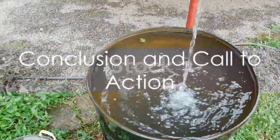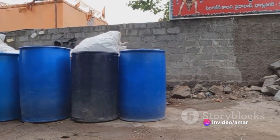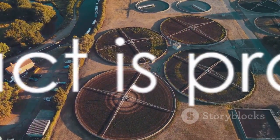In a world where water scarcity is becoming an ever-increasing concern, rainwater harvesting presents an opportunity — an opportunity to be water-wise, to be sustainable, and to be part of the solution. It's a simple practice, but its impact is profound.